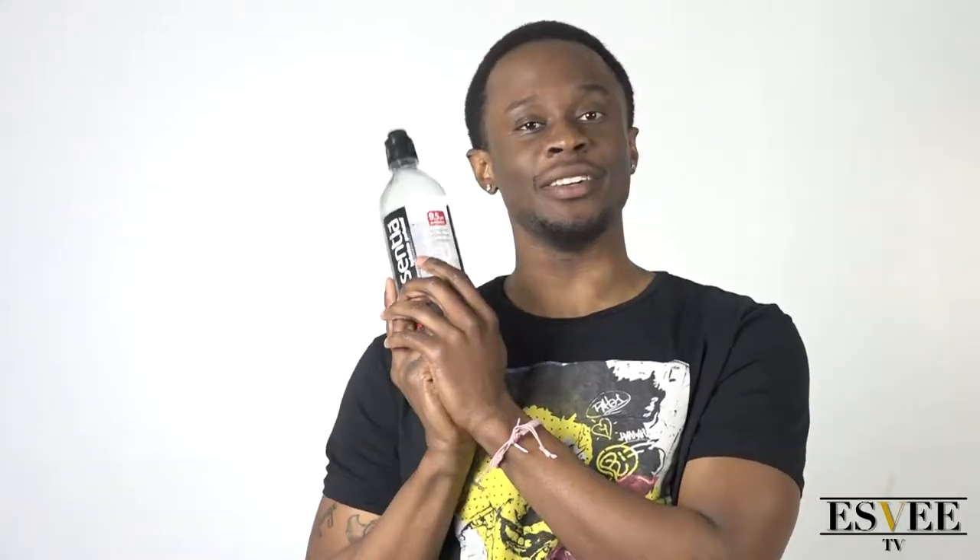9.5 pH or higher. If you didn't know — because I learned from my science friend behind the camera — water is supposed to be at least a 7. The lower it is, the more acidic it is. The higher it is, the more basic it is, as he said. So if it's wrong, he said it, not me.